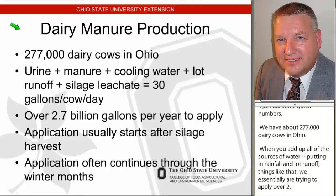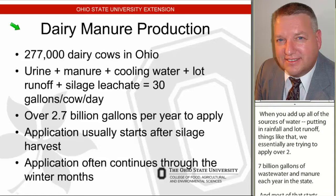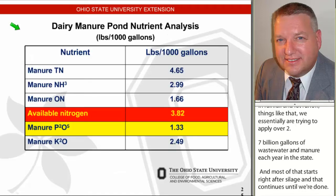Most of that starts right after silage, and then it continues until we're done. And because of all the hog farms too that need to have manure applied, our commercial applicators work well into the winter around here, and we know that's something we probably need to start trying to get away from.